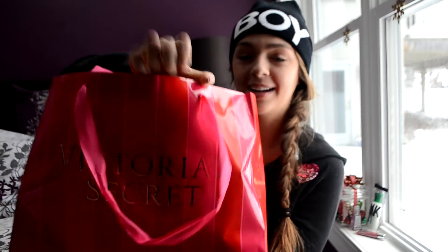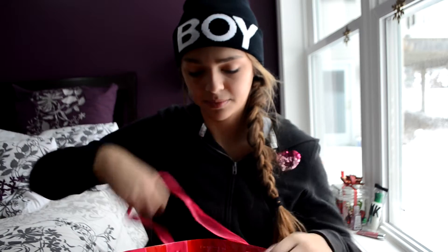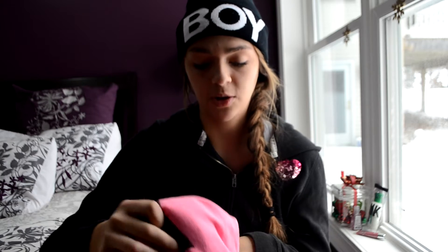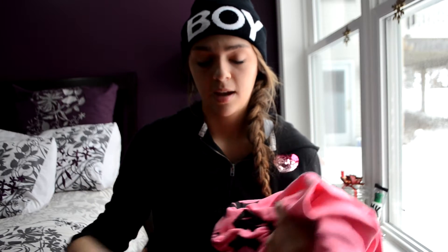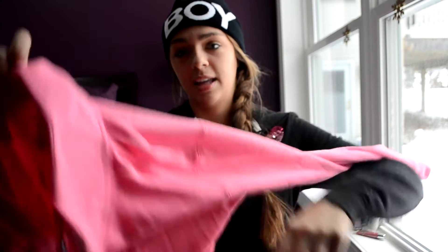I'm going to start off with Victoria's Secret. Here's my bag — it's so cute, they always have the best bags. First off, I purchased the Victoria's Secret sweatshirt and it is like my favorite — let me show it to you guys.